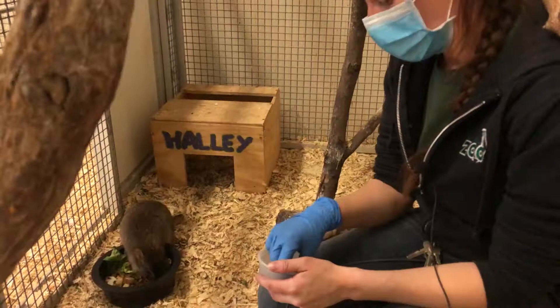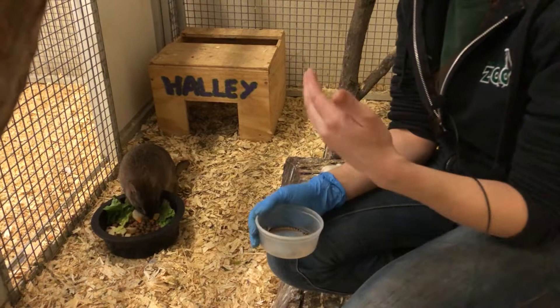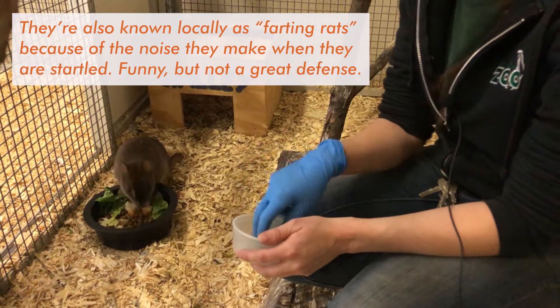Their numbers decreased so significantly that they were listed as endangered. Eventually those red fox populations got under control, and the bettong numbers began to rise in the later 1900s — they were taken off the IUCN Red List. But then, unfortunately, in the late 1900s, feral cat populations grew significantly and once again decimated the population.